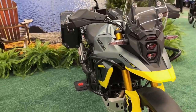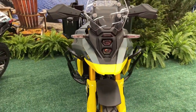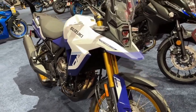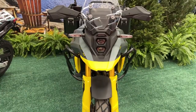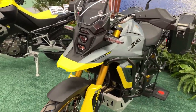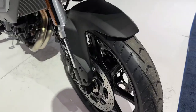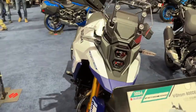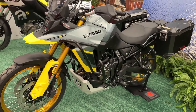Suzuki has launched the 2024 V-Strom range in the USA. The Japanese ADV has been offered in two variants, Standard and Touring. The bike has been updated on the mechanical and cosmetic front for 2024, and here's what we know about it.